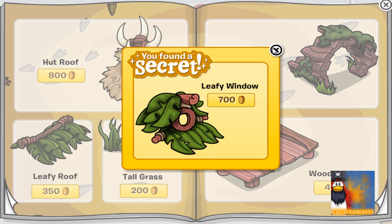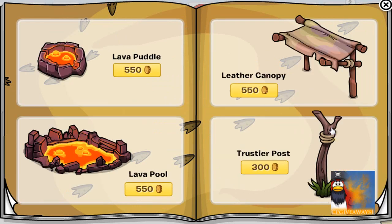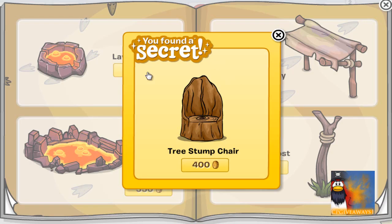Then click on the window of the hot roof for the leafy window for 700 coins. Nothing on this page. Click on the tree stump post for the tree stump chair for 400 coins.